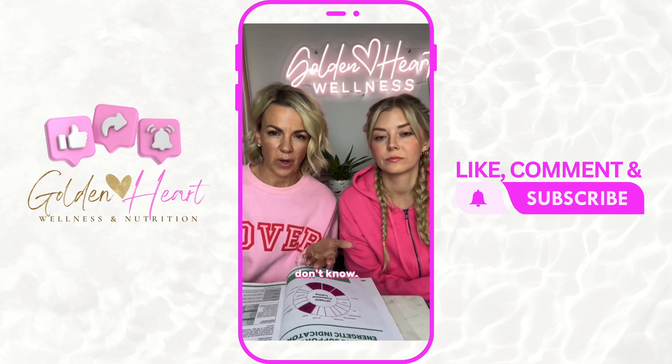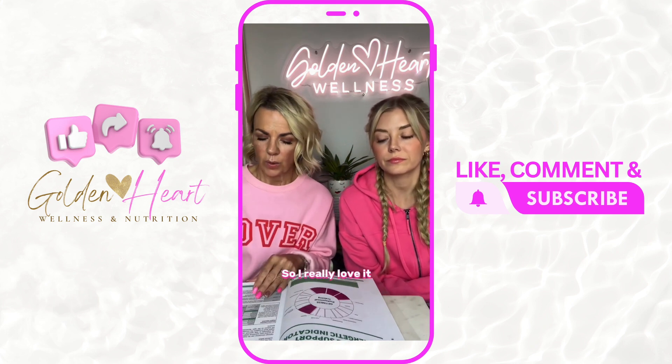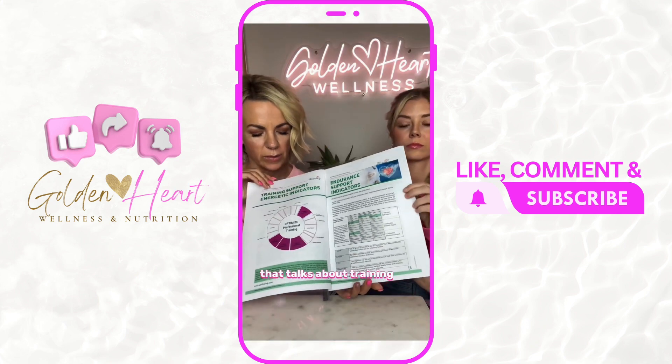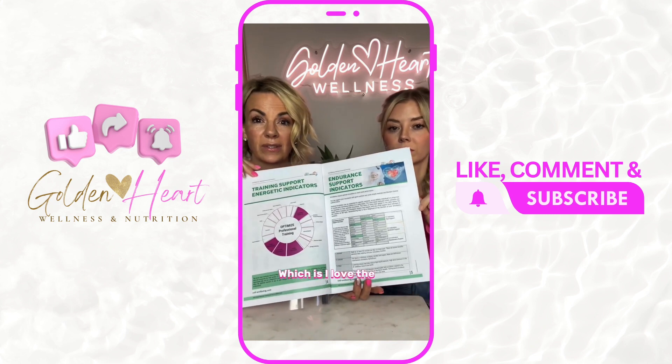Finding out what you're deficient in and what you need is super important, because if you don't know, you don't know — and you could be taking supplements that you're not even absorbing. I really love it because it talks about training support and energetic indicators, which I love the way they word everything.